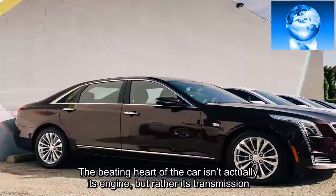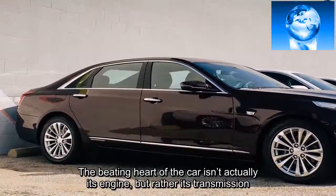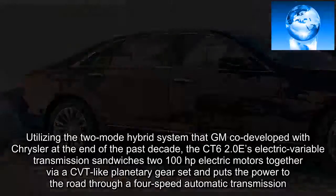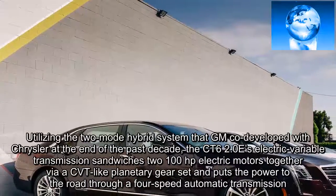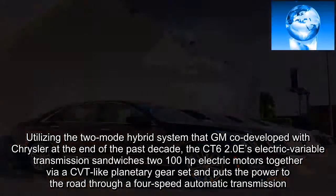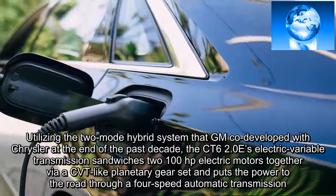The beating heart of the car isn't actually its engine, but rather its transmission. Utilizing the two-mode hybrid system that GM co-developed with Chrysler at the end of the past decade, the CT6 2.0-e's electric variable transmission sandwiches two 100-horsepower electric motors together via a CVT-like planetary gear set and puts the power to the road through a four-speed automatic transmission.